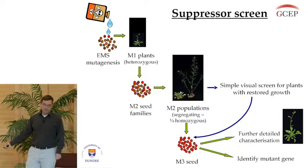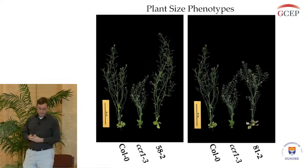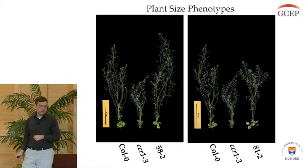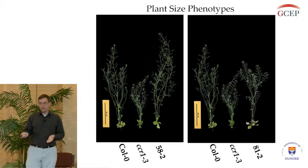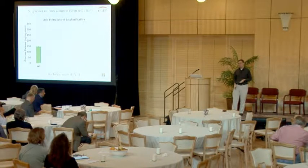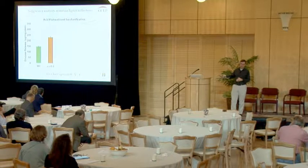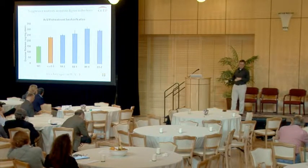When we screened these plants, we found basically two different types. A lot of mutants are like those on the left, where the size is fully rescued back to the wild type size. But we also found a few mutants like those on the right, where the size is intermediate between our mutant and the original wild type plant. It wouldn't be helpful if we reverted the size back to wild type but lost the gains in saccharification. So we performed saccharification on these mutants, and several mutants still maintain that increase in saccharification.